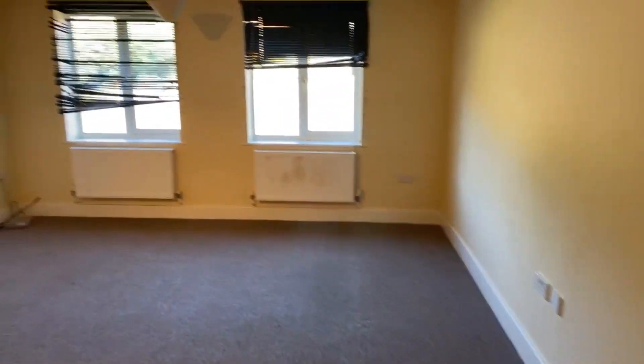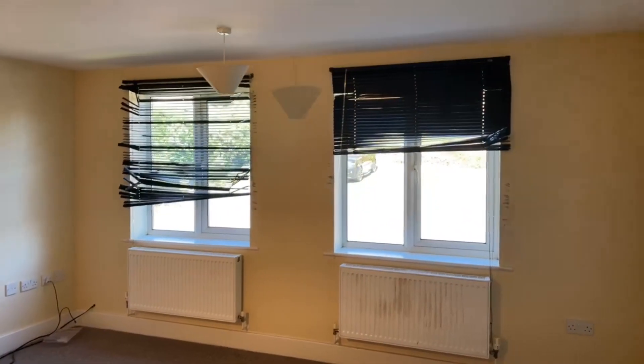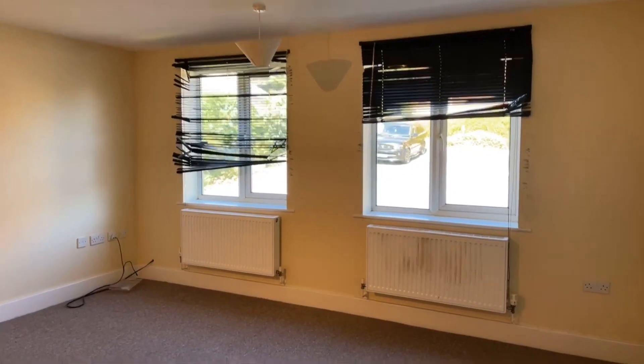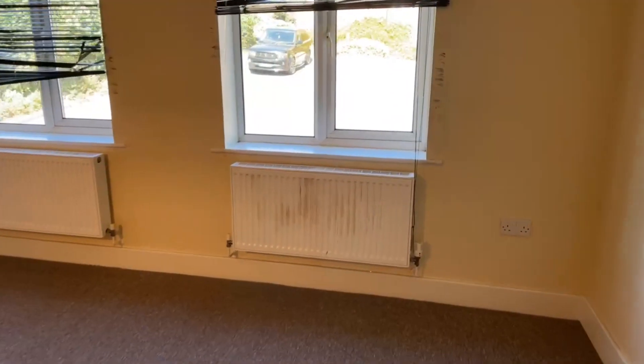So the first thing I will show you is the lounge. The blinds in here will be getting fixed — I think we're getting new blinds — and the radiators will be painted as well.